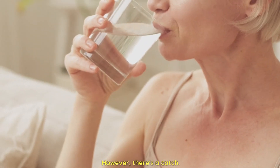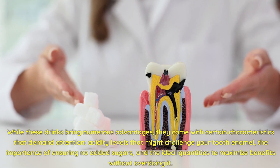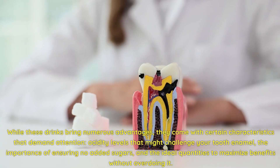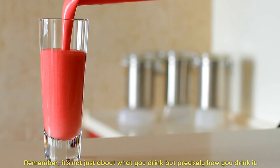However, there's a catch. While these drinks bring numerous advantages, they come with certain characteristics that demand attention: acidity levels that might challenge your tooth enamel, the importance of ensuring no added sugars, and the ideal quantities to maximize benefits without overdoing it. Remember, it's not just about what you drink, but precisely how you drink it.